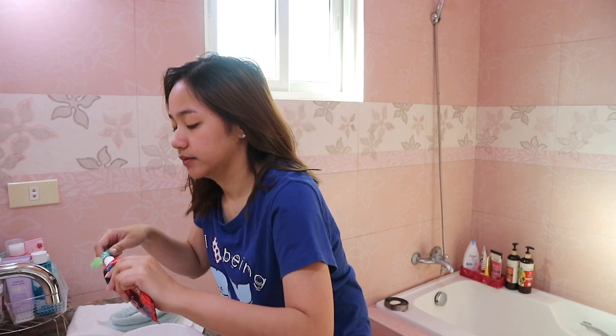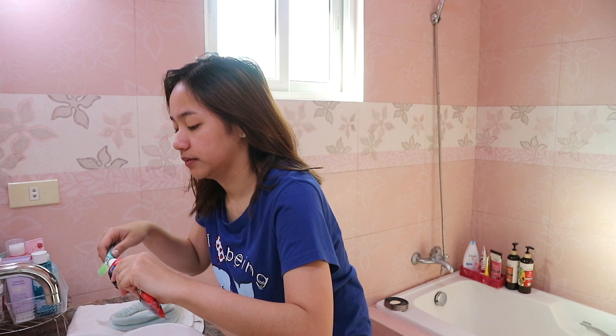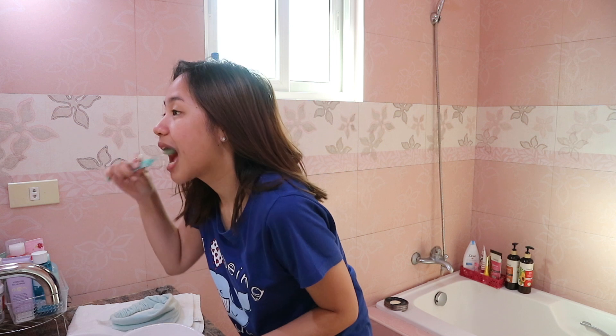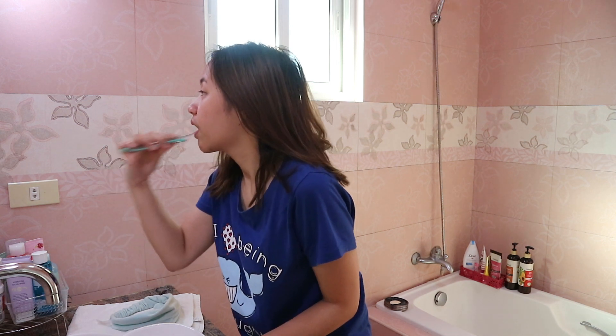So is it just me, or are there people who start their day by brushing their teeth, even if they know they're going to eat after anyway? Weird, right? But yep, that's just how I start my day.